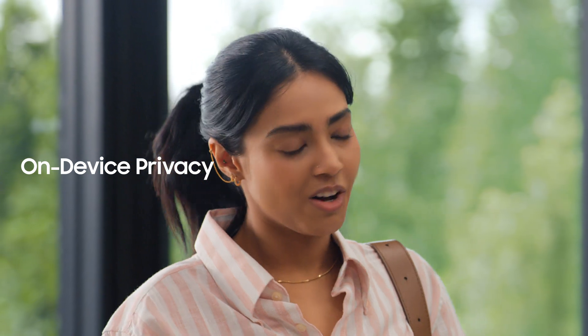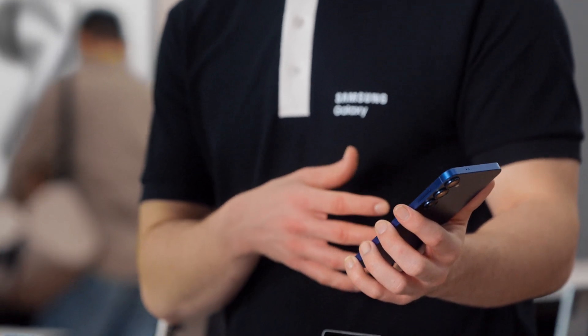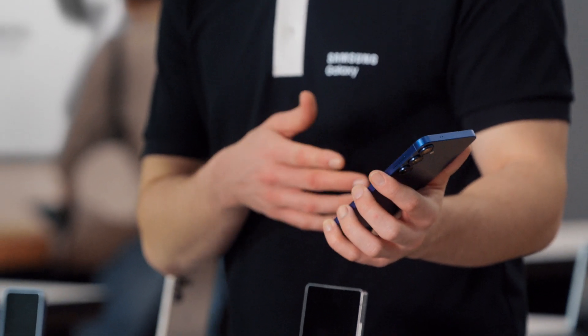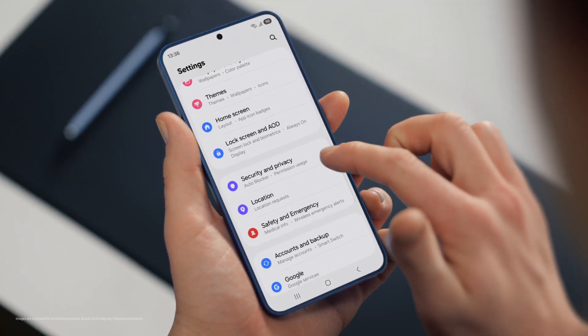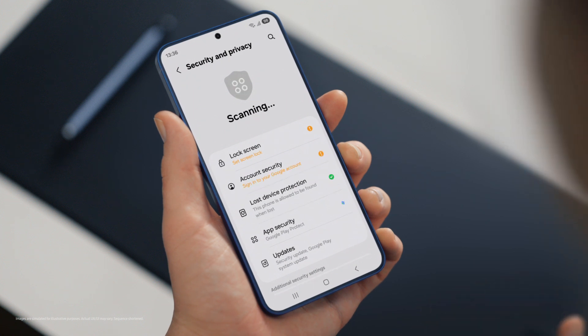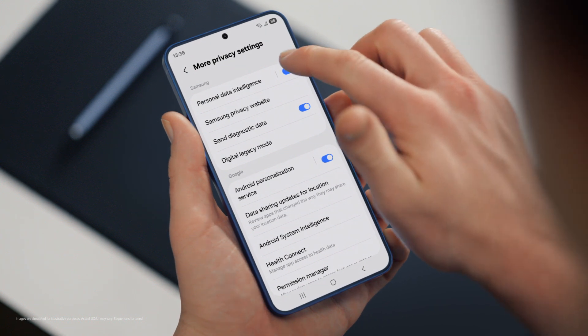That's super convenient. But with all this on my phone, is my data protected and private? That's a great question. Galaxy S25 is built to be secure. It uses a personal data engine that collects your personal context only on-device and protects it using Knox Vault. It also lets you choose your own personal data settings under Security and Privacy, so control is literally in your hands. By tapping more privacy settings, you can turn your personal data engine on or off. Galaxy S25 makes my job easier too.